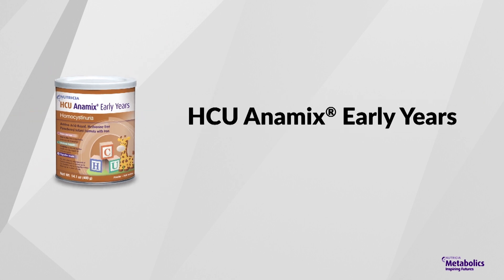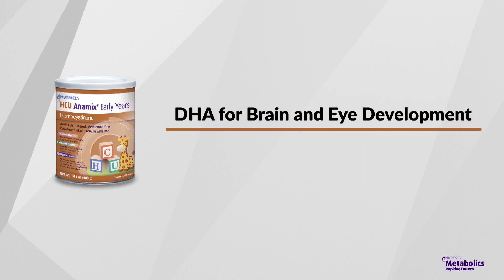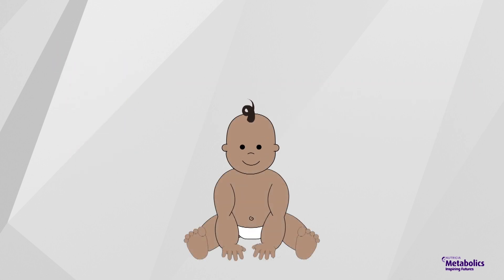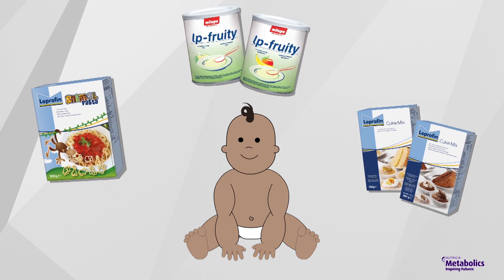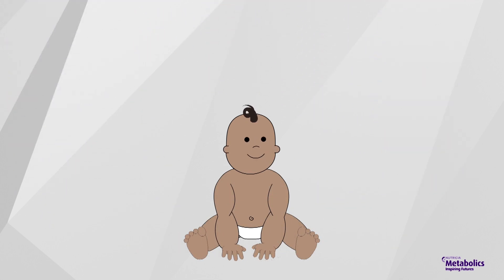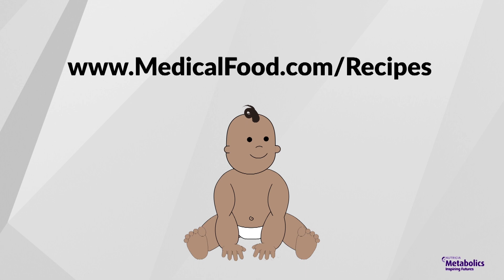HCU Animix Early Years is the first HCU infant formula to contain DHA, ARA, and prebiotic fiber. DHA is important for your baby's brain and eye development, while the prebiotic fiber blend supports immune and digestive health. To help add variety into your child's diet, Nutricia offers special low-protein foods, including low-protein fruity cereals, animal pasta, and cake mix. You can also find a wide range of low-protein recipes at medicalfood.com/recipes.